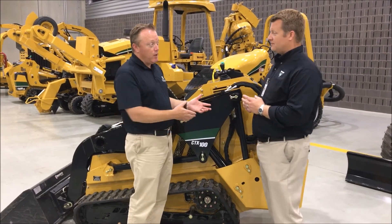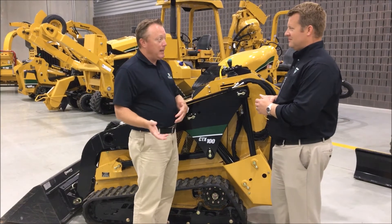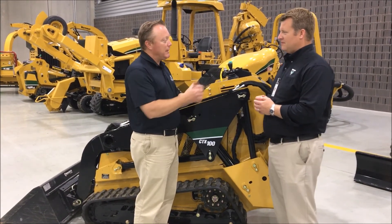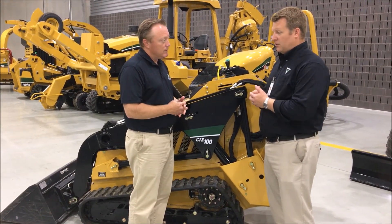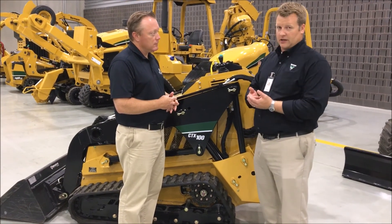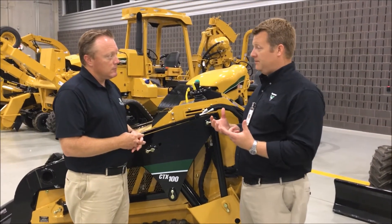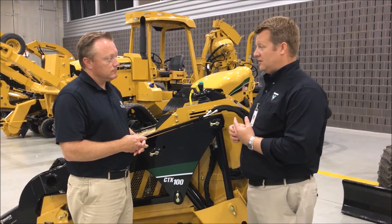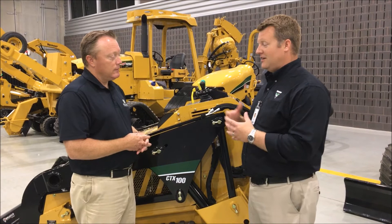So maybe we've piqued someone's interest — maybe they're running another brand mini skid steer, or they have one mini skid steer and three Bobcats and should look at changing that ratio. How does somebody get ahold of a Vermeer representative to test drive one? If you're not familiar with your Vermeer dealer, you can go to Vermeer.com and use our dealer locator. We've got over 120 dealer locations just in North America, with a couple hundred sales reps, so it's very easy to get ahold of somebody.